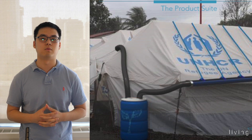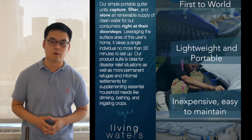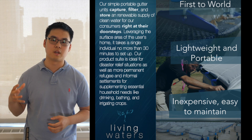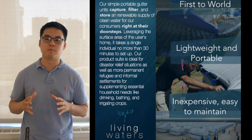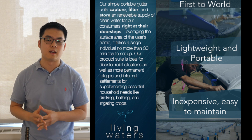Our solution to this comes in the form of a proprietary portable rainwater harvesting system. Rainwater is the cleanest source of naturally occurring water, and our product allows families to collect it right from their own roofs. Unlike existing systems, our unit is specifically designed to be outfitted over the relief tents that millions of people in camps are living in today.